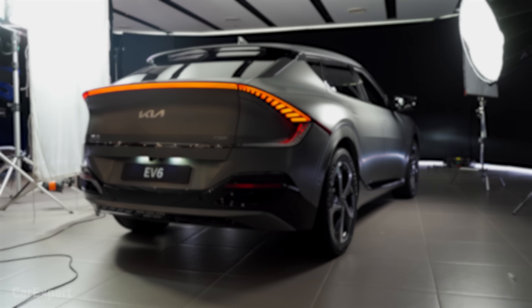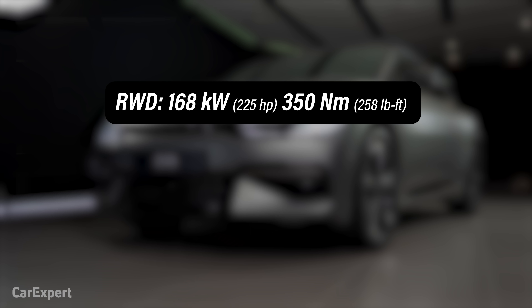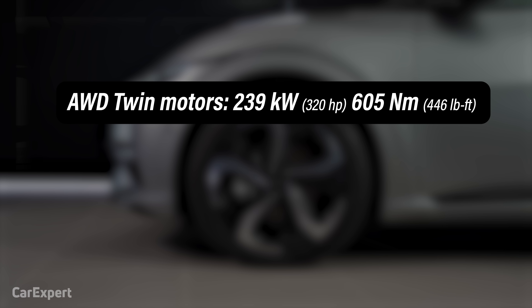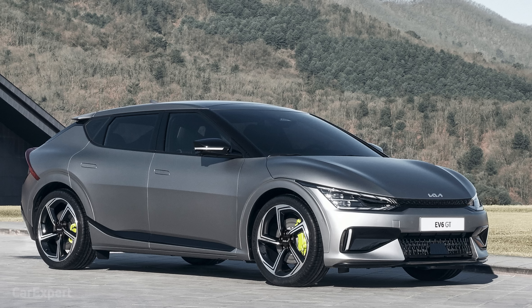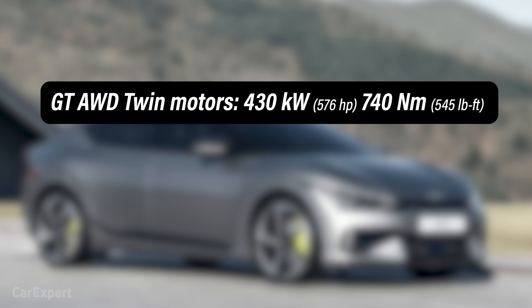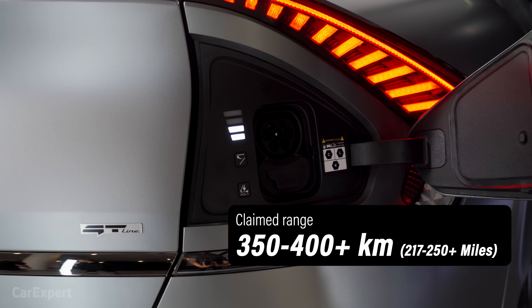In terms of the electric motors and battery, globally you have both 58kWh and 77.4kWh options, but for Australia we're only getting the 77.4kWh battery. The two-wheel drive produces 168 kilowatts and 350 newton-metres, good for 0 to 100 in 7.3 seconds. The all-wheel drive — available in both GT Line and non-GT Line models — features 239 kilowatts with one motor on each axle, 605 newton-metres of torque, and does 0 to 100 in around 5.2 seconds. The full-fat GT model uses the same battery but produces 430 kilowatts, 740 newton-metres, doing 0 to 100 in about 3.5 seconds. Range goes from around 350 kilometres to just over 400 kilometres. Note that Australian specs are still to be confirmed.